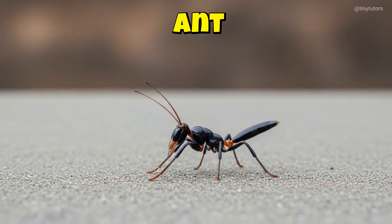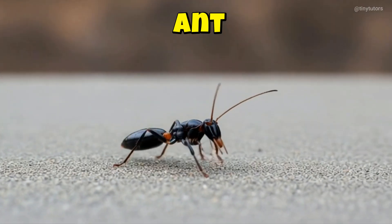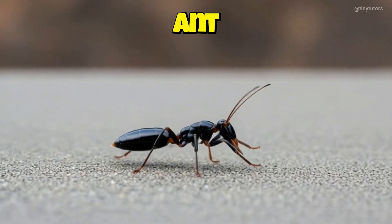This is Ant. Ant works very hard all day long. It carries food bigger than itself without giving up. This is the Ant.